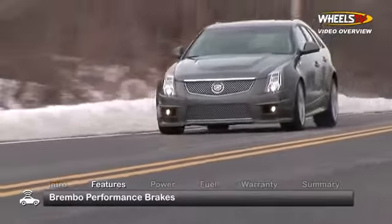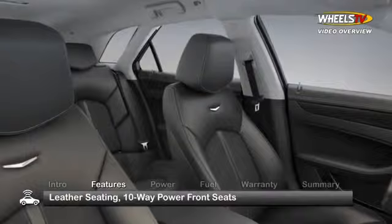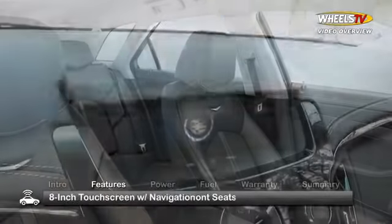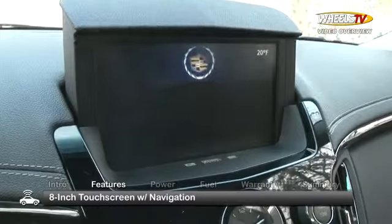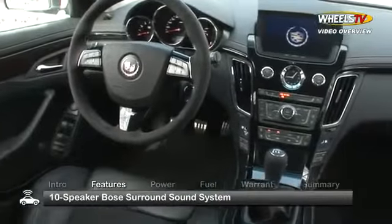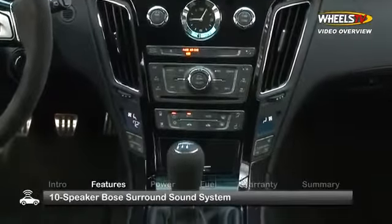Brembo Performance Disc brakes provide superior stopping power. Inside, a wealth of standard luxury features includes leather seating with 10-way power front seats and an 8-inch glide-up touchscreen with navigation. In-car entertainment comes from a 10-speaker Bose surround sound system with CD player, MP3 playback, and radio data system capability.